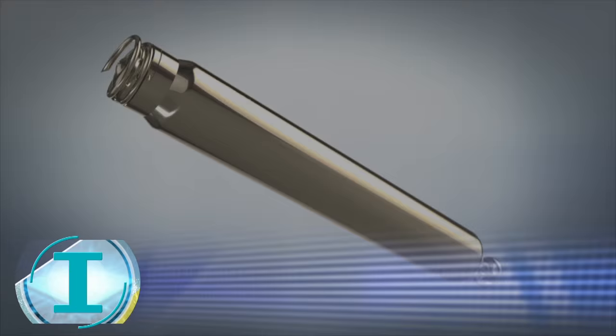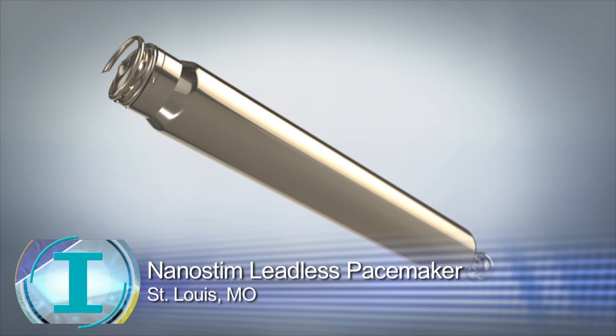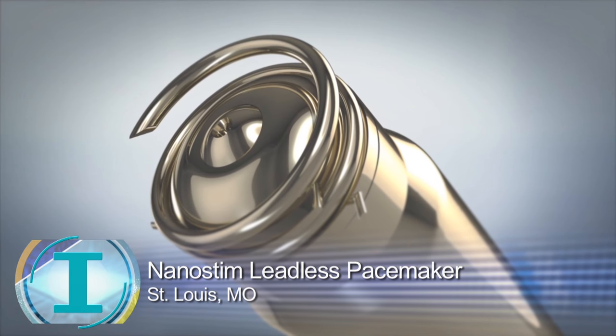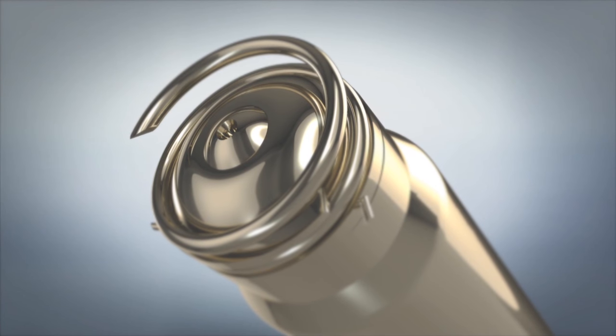And this pacemaker is a world's first — it's wireless, called a leadless pacemaker. A typical pacemaker has wires that go underneath the collarbone and through a vein that sits in the heart. These wires have little screws in them, and the back connects to the pacemaker. The typical pacemaker is about the size of a vanilla wafer, which is placed underneath the collarbone.